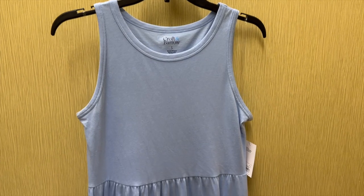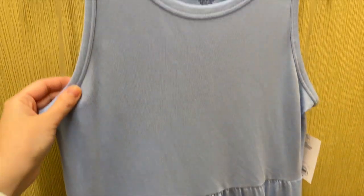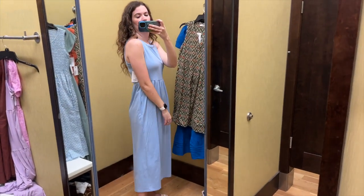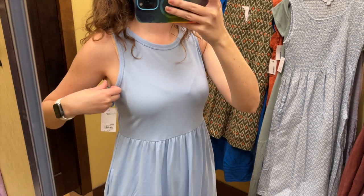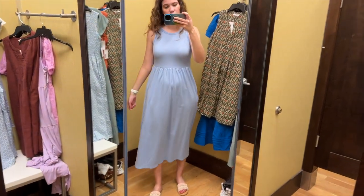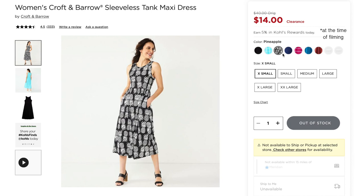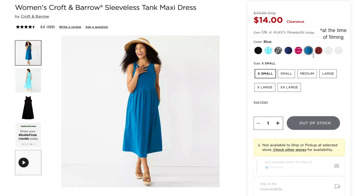Next I found this other light blue dress from Croft & Barrow. It is midi length and it's a soft and stretchy fabric. It's sleeveless and it has a scoop neckline. I tried this on in a size small and it retails for $40. This again is a really simple dress but I think it's cute — it does have pockets which is wonderful. It fit pretty well. I did have a little bit of extra space under the arms but other than that I would say it fit great. This is such an easy dress to wear in the summer and there are a lot of ways to style it as well. It was out of stock in this light blue color online, but I also noticed it was on clearance at the time of filming for only $14, which I think is a much better price than $40.